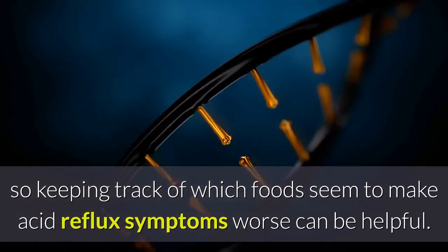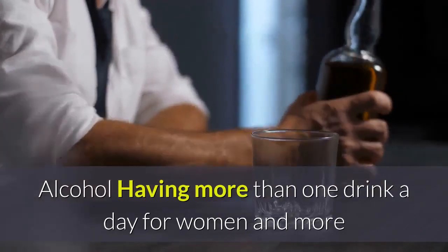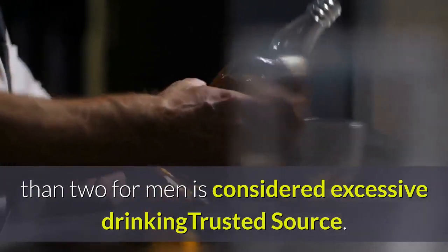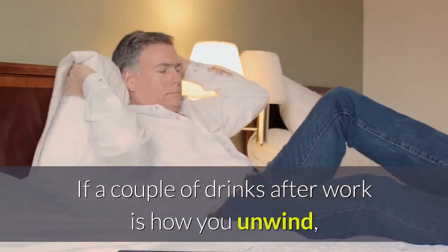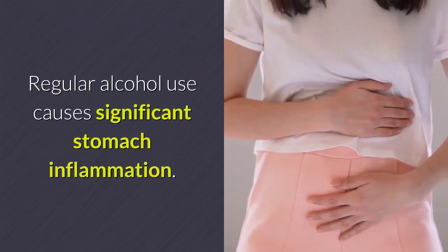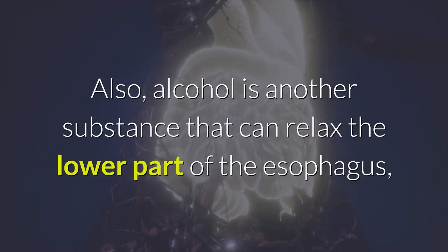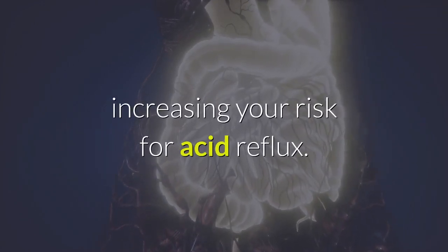Not every food acts the same for every person, so keeping track of which foods seem to make acid reflux symptoms worse can be helpful. Alcohol: Having more than one drink a day for women and more than two for men is considered excessive drinking. Regular alcohol use causes significant stomach inflammation, and alcohol can also relax the lower part of the esophagus, increasing your risk for acid reflux.